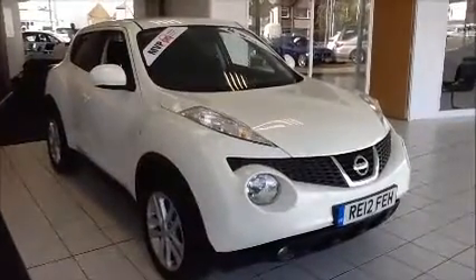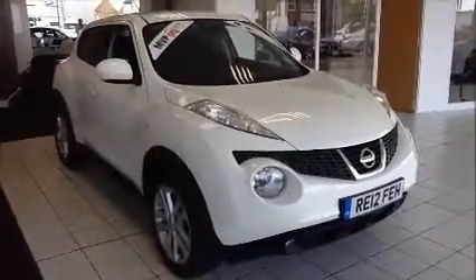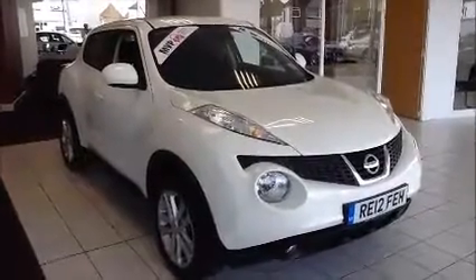This is a Now Approved vehicle which has been HPI checked and clear. It also comes fully serviced and ready to go with a three month comprehensive warranty. We also offer a five-day driveaway insurance and a minimum of nine months MOT.